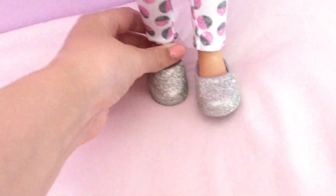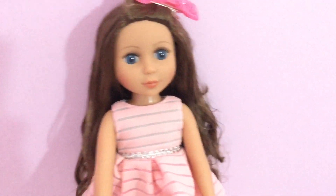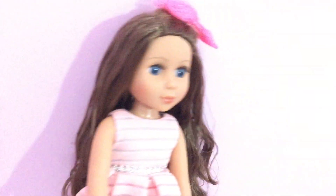She comes with some tights with little glitter circles on them, and she has these cute little ballerina flats. And she has big eyes, which is really cute.